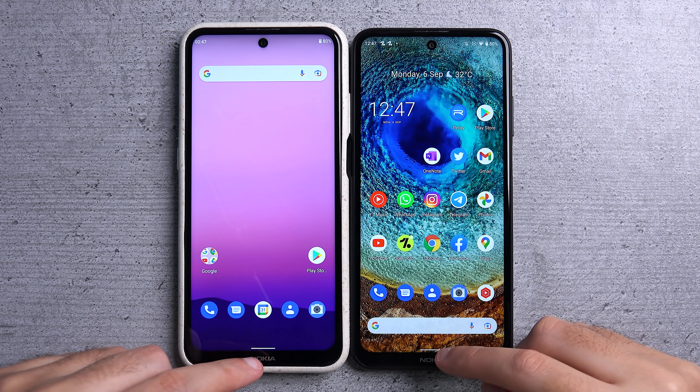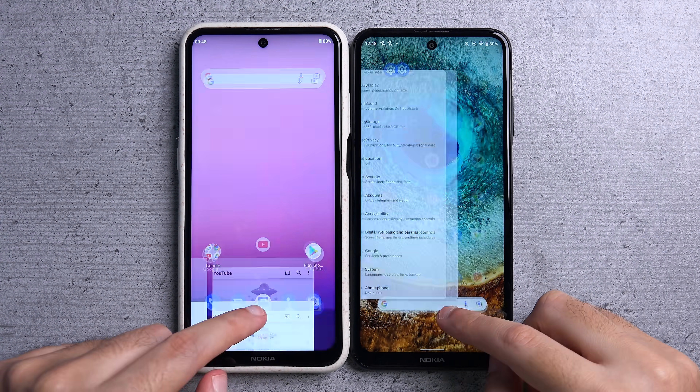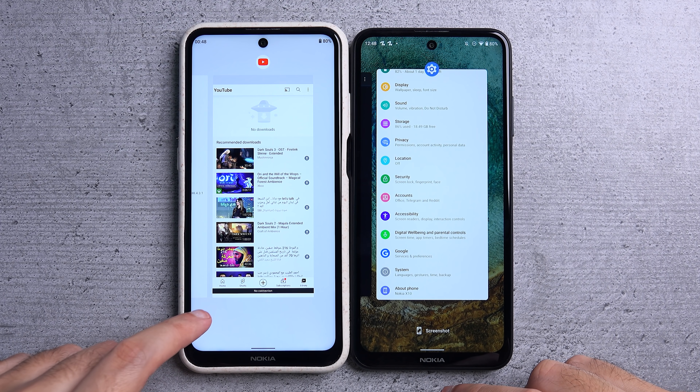Another change is in the multitasking view. When you swipe up, you'll immediately notice a different animation. The screenshot option has also been removed on Android 12, so it's no longer there.